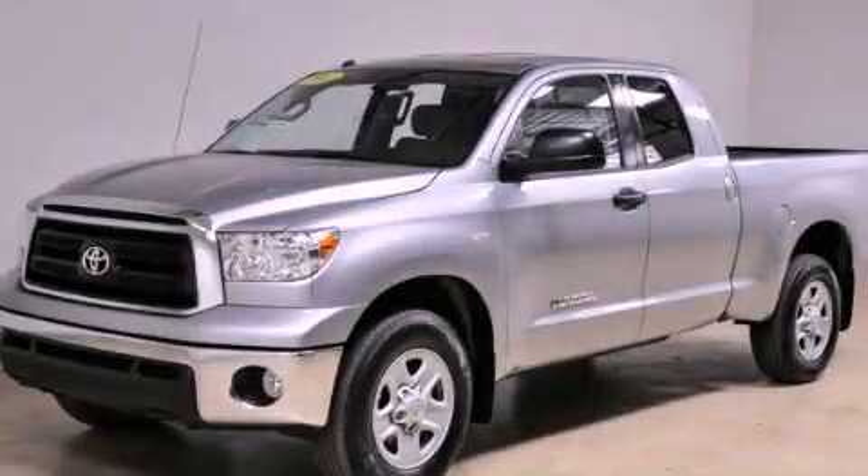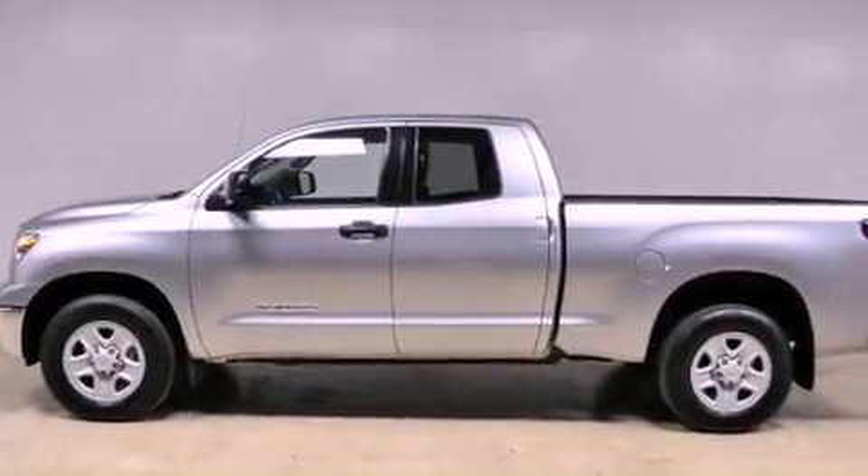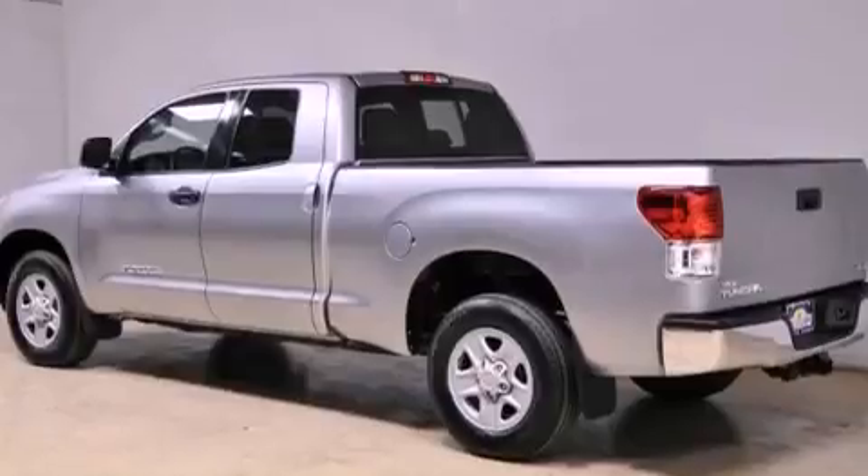This is a 2012 Toyota Tundra. It has the power to move what you need and the look too. It has a 4.6 liter 8-cylinder engine and an automatic transmission.